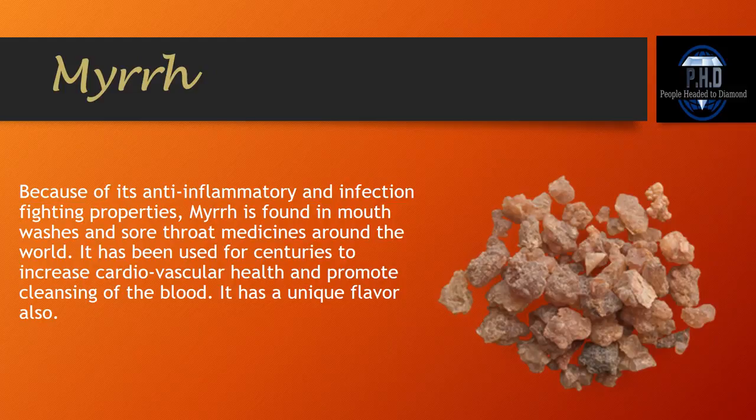Myrrh. Because of its anti-inflammatory and infection-fighting properties, myrrh is found in mouthwashes and sore throat medicines around the world. It has been used for centuries to increase cardiovascular health and promote cleansing of the blood. It also has a very unique flavor.